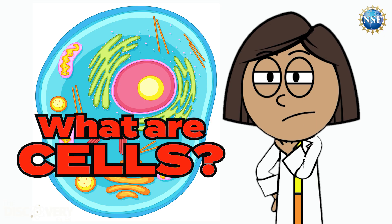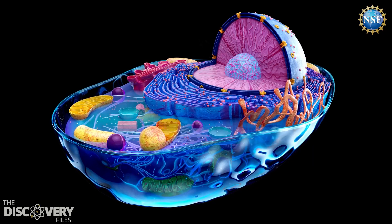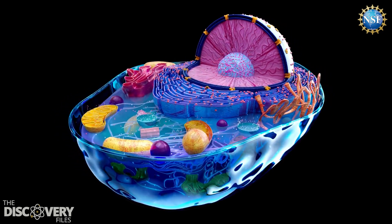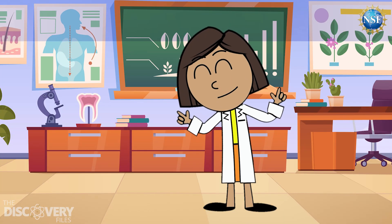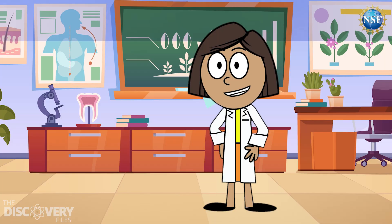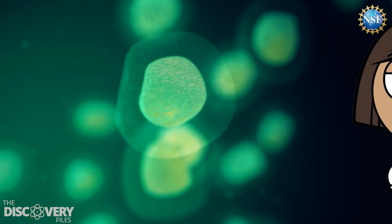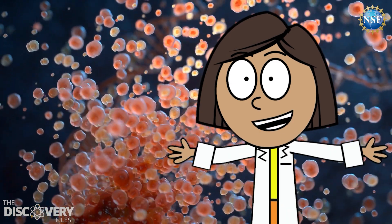What are cells? They are the building blocks of life. A cell is like a tiny factory that keeps living things alive. Every living thing — plants, animals, and people — is made up of cells. Some creatures are made of just one cell, but humans are made of trillions of them.